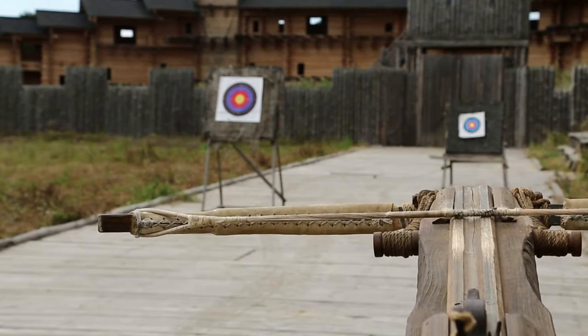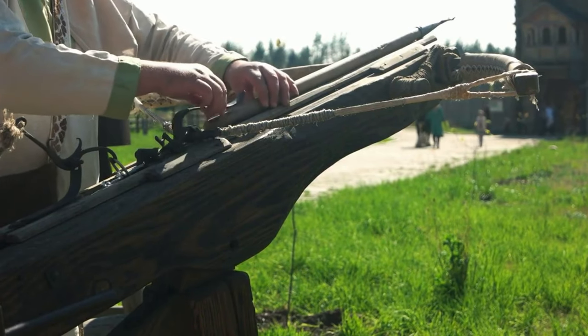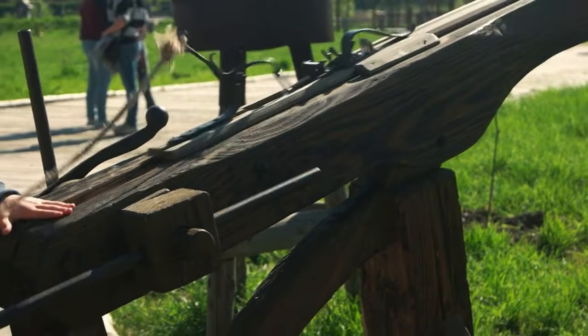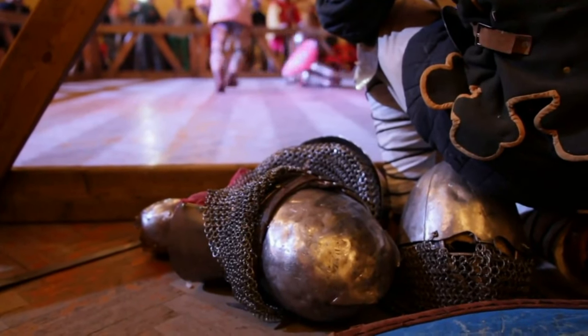The Greek ballista was a type of crossbow used in ancient Greece. It was able to launch bolts with great force, and was used by both the Greeks and Romans in various battles. The ballista was so powerful that it was able to penetrate armor and shields.